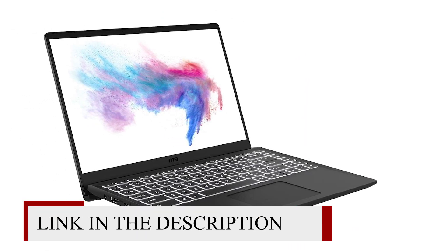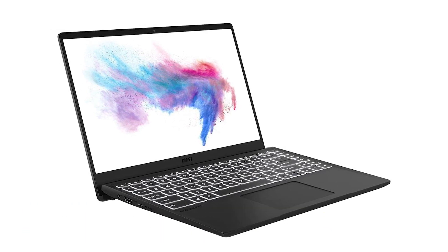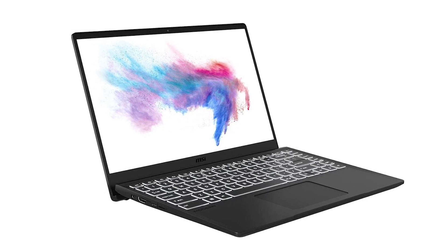MSI's Modern 14 is a compelling budget laptop for day-to-day tasks, packing reasonable battery life, a good mix of ports, and proper build quality.